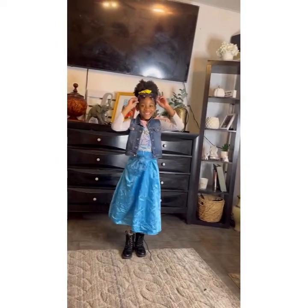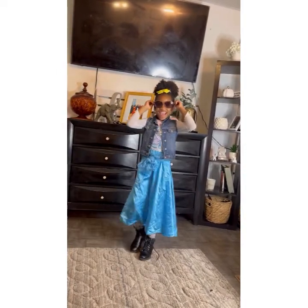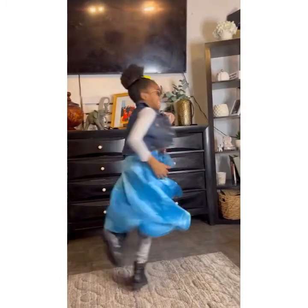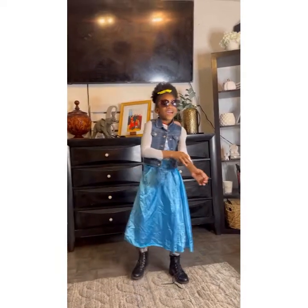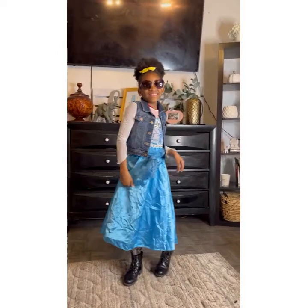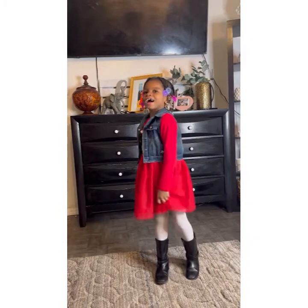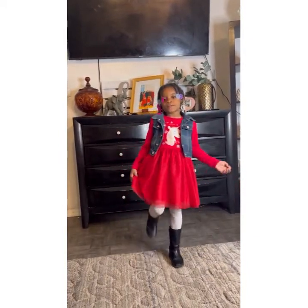My name is Kevin Cole. I have these cute purple glasses and this star accessory. Look at my dress and look at my boots!